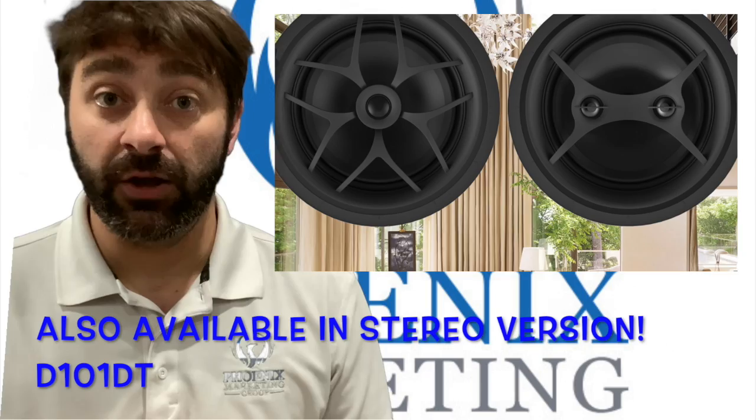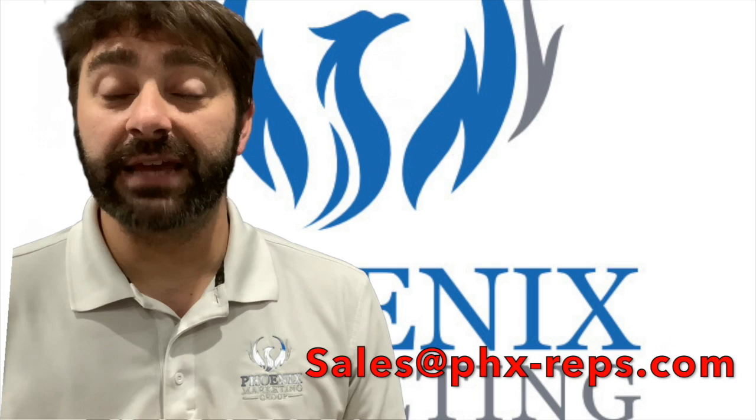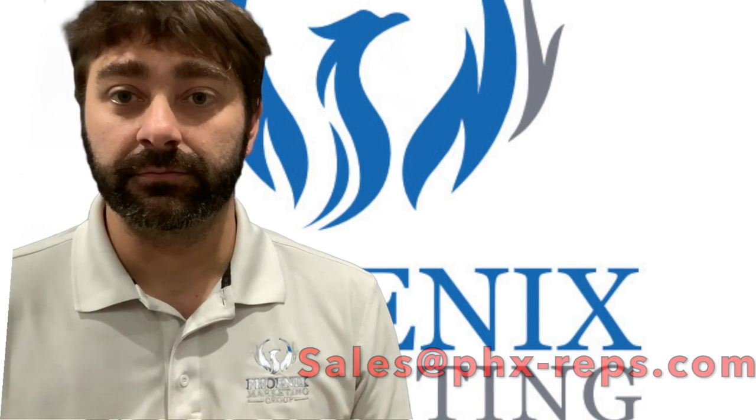More bass, more woofer, less space. For more information, reach out to one of us at Phoenix Marketing Group or email us at sales@phx-reps.com.